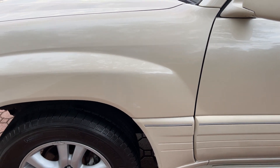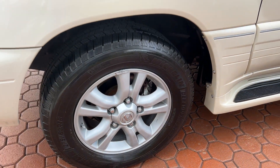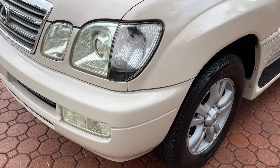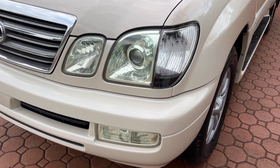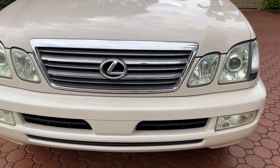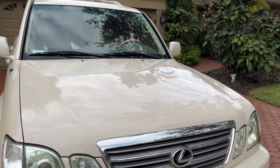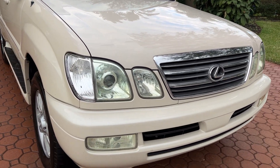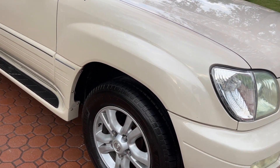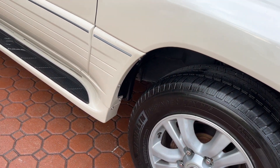One of my very best friends has a Tundra with almost 450,000 to 460,000 miles on it, and he's never even put a water pump on it or a timing belt. These things are just absolutely amazing. Now here's the thing about this one — it's also the perfect color combination, very highly sought after. This one was bought brand new right here in the great state of Florida, and it's only had two owners its whole life.